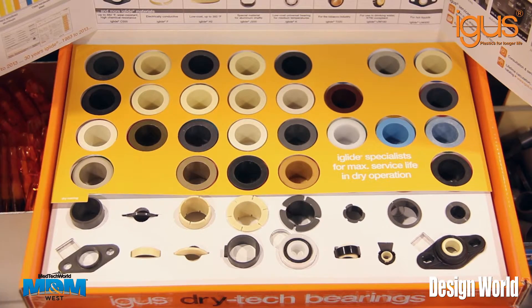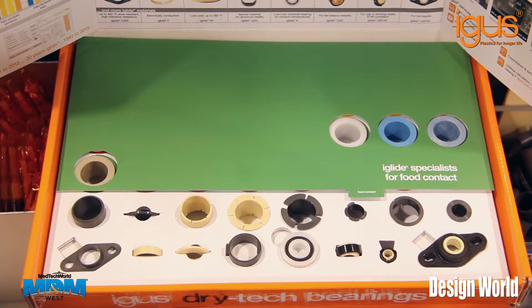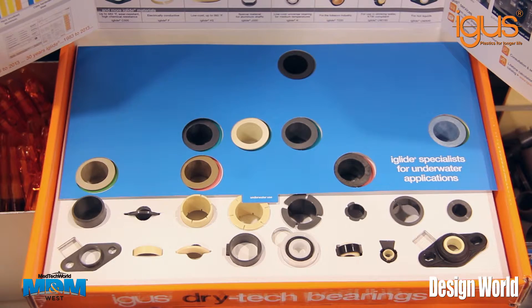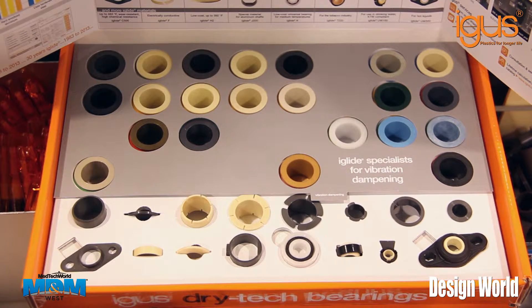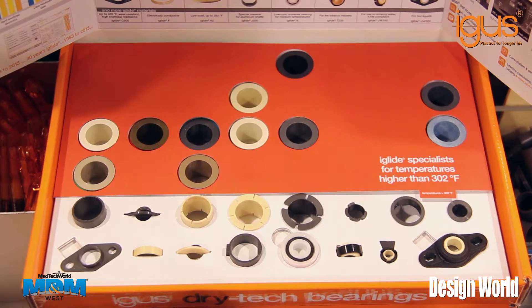The DryTech Box offers engineers the opportunity to choose any one of our iGlide bestsellers — select a bearing for maximum service life in dry operation, for dirty environments, for applications requiring a low coefficient of friction, for bearings that come in contact with food, or for underwater applications.